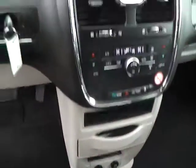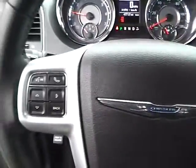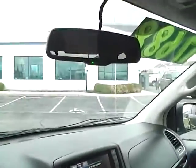Lots of storage and power outlets, dual shift modes, leather wrapped steering wheel with audio controls, auto dimming rear view mirror, and universal garage door opener.